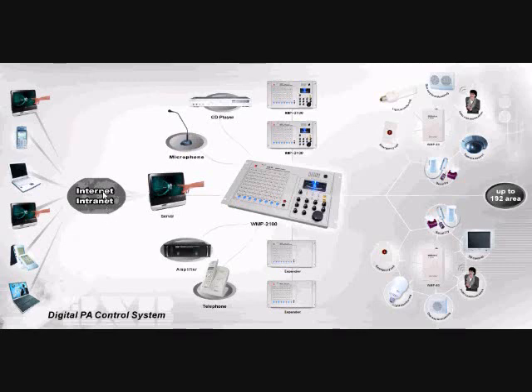By logging into the software through the internet or intranet, users can control the system anywhere and anytime. For instance, you don't need to leave your seat and go to the control center to broadcast to a specific area. Instead, simply log into the software or use a phone on your desk to broadcast from where you are. All of these functions can be operated through the internet or intranet, making your PA system more efficient.